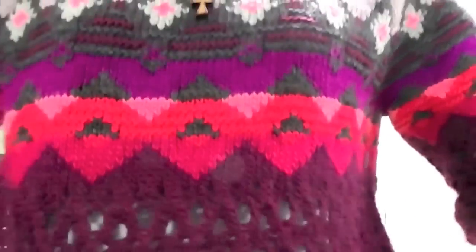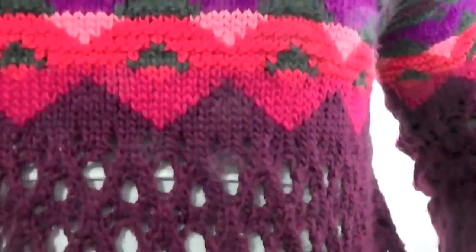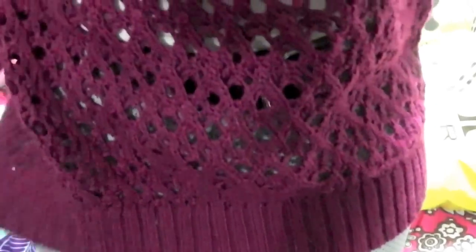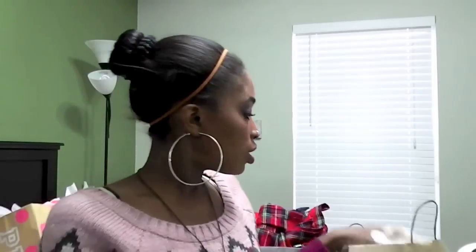The first thing I got from American Eagle is the sweater I'm actually wearing right now — I couldn't wait. It's a really pretty patterned sweater. I love how it's mesh here and on the stomach, and I have a shirt underneath. It's really thick and goes all the way down to about my upper thigh.